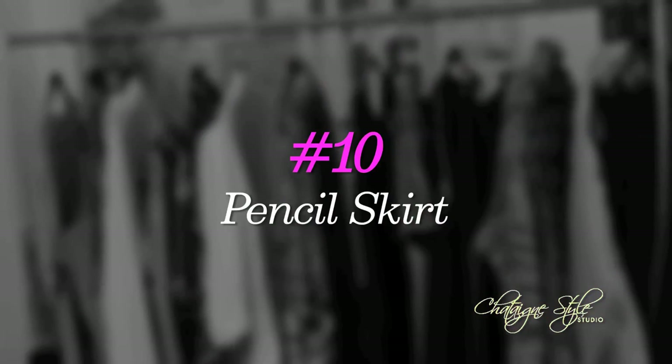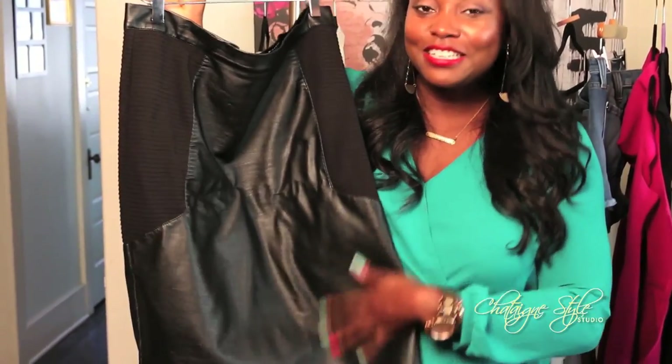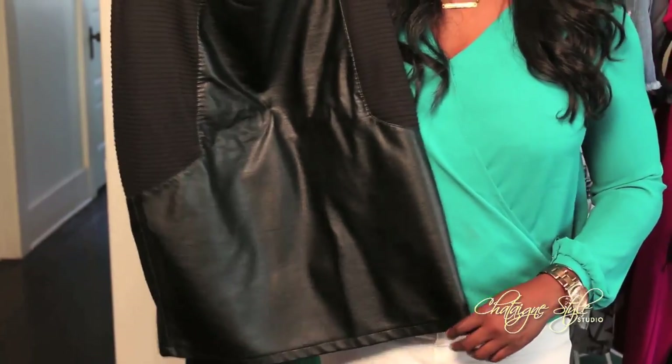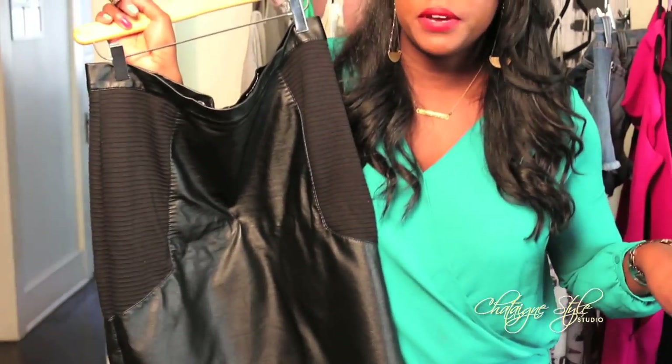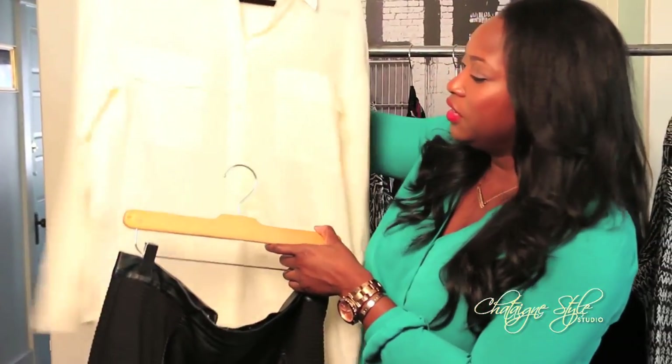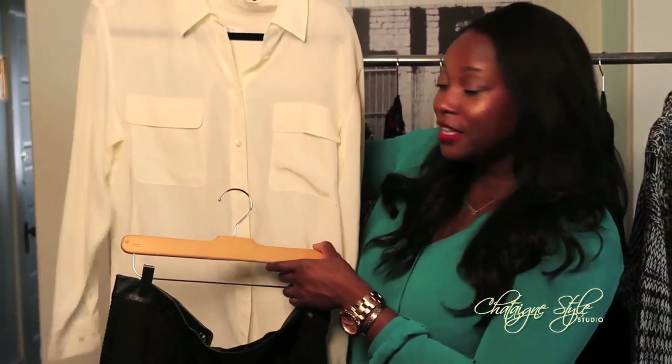Number ten, your classic pencil skirt. I love this black one because it has a little bit of leather detail and it really makes it sexy and fun for the workplace. Dress it down — pair it with a gray tee. Dress it up — pair it with a white button-down. It looks great with your snakeskin pumps too.